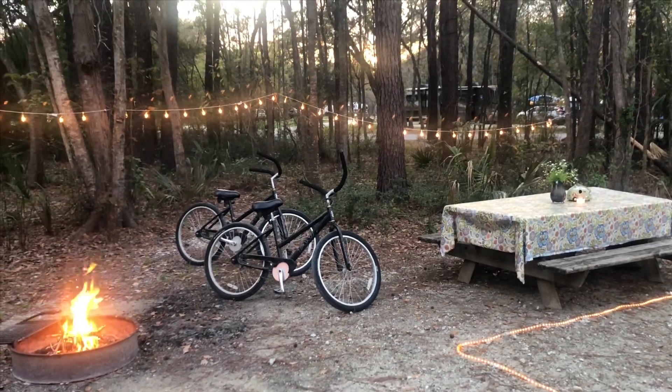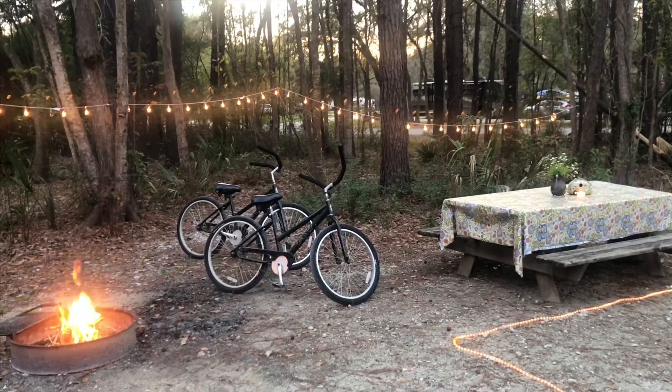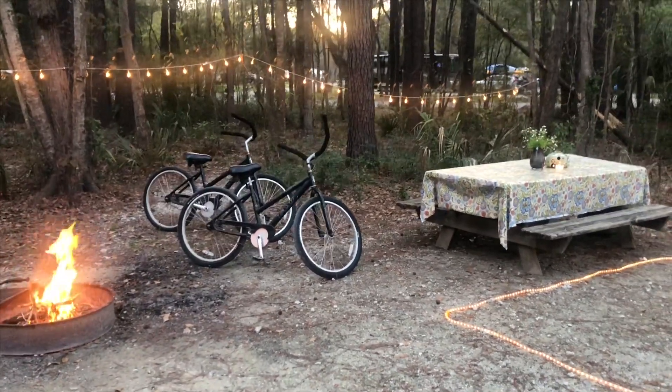Hi everyone, it's Becky with Becky's Feathered Nest. I had several requests to video my sister's vintage camper, and I want to show you the campsite.